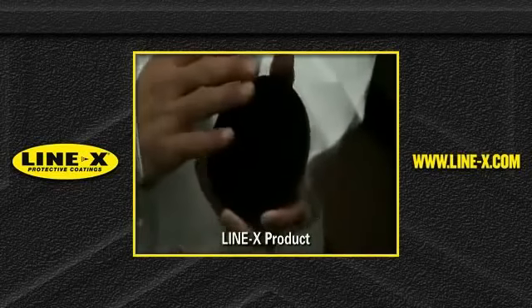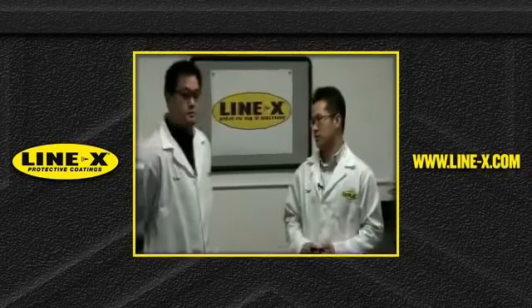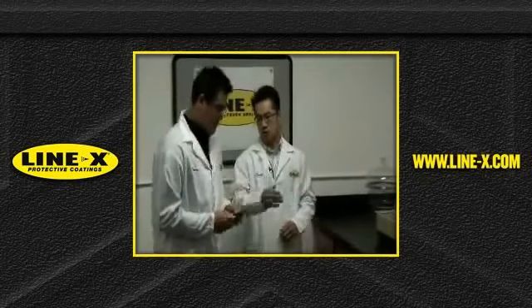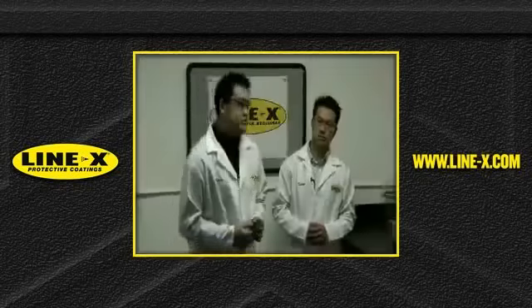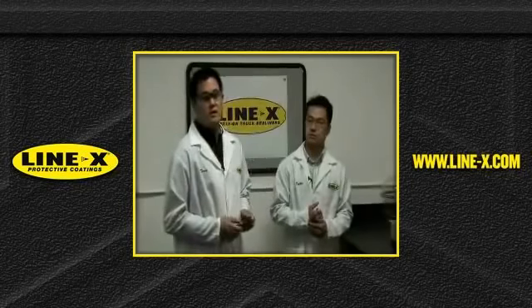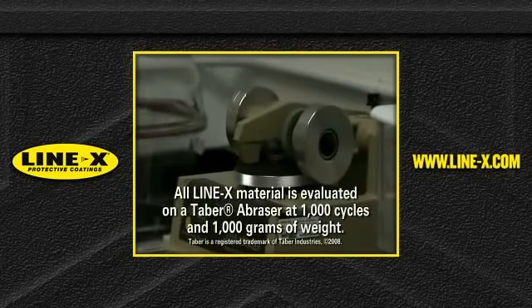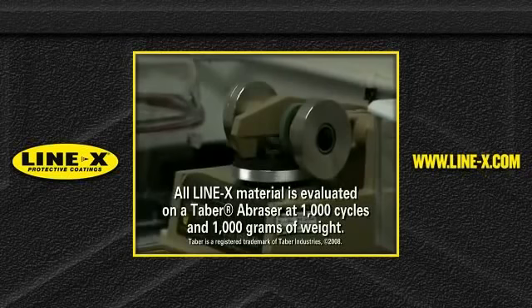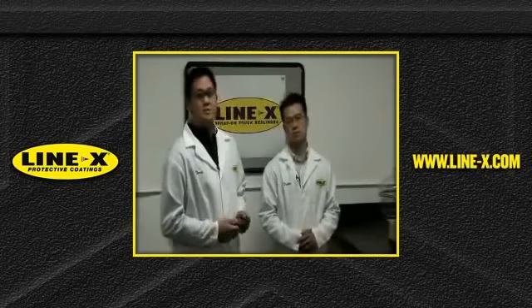Let's take this sample and put it on the table abrasion to mimic the daily use of the bed. What does it mean for a consumer as far as hardness and abrasion? When I run this sample on the table abrasion, I have chosen a wheel that does simulate the daily use of a truck bed. The sample will undergo a thousand cycles and will be measured in milligram loss. The milligram loss for a thousand cycles shows the consumer that our material is stronger over time.